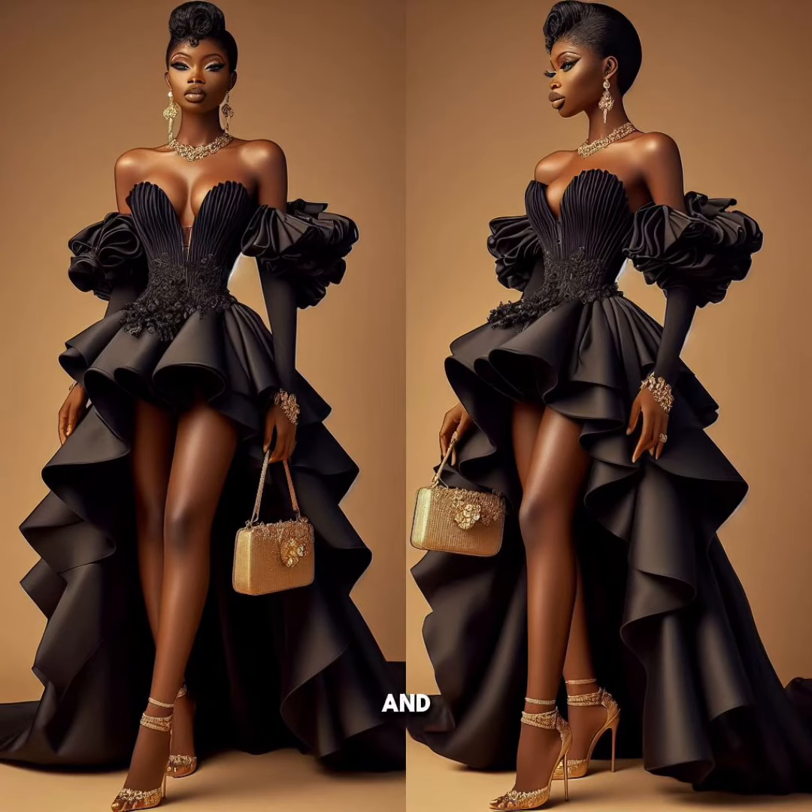So guys, let's talk about prom nights and the designs that can go with it. We have different designs in different colors, and I'm going to be giving them their grades over 10.